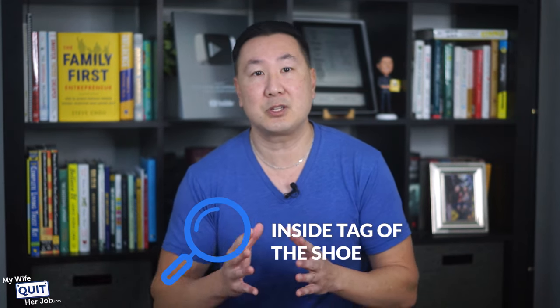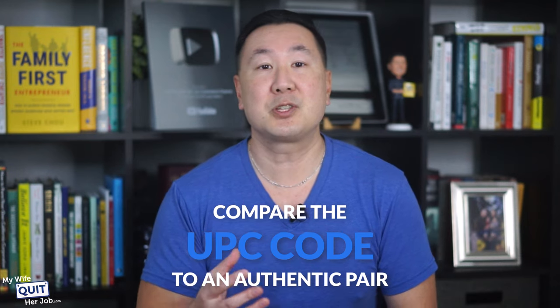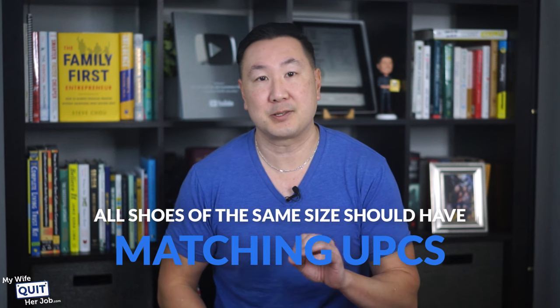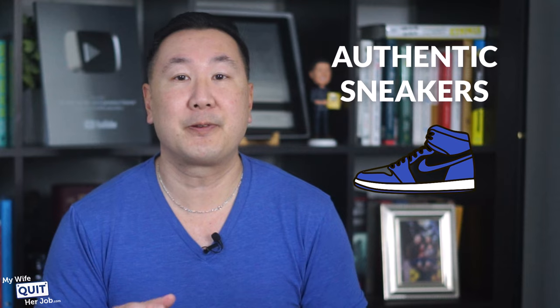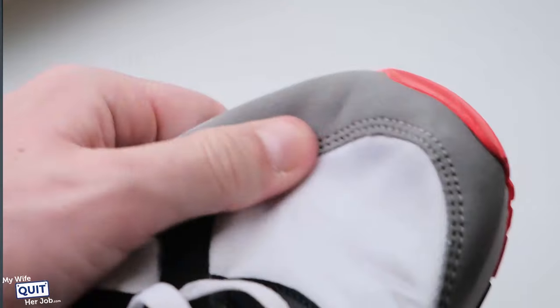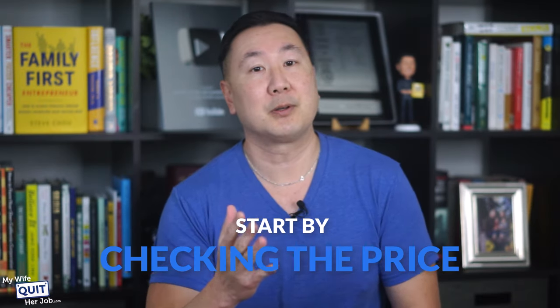You can also look at the inside tag of the shoe and compare the UPC code to an authentic pair by using the GOAT app — all shoes of the same size should have matching UPCs. Give the sneakers a good smell; if you smell chemicals, they are probably fake. Check the weight as well — authentic sneakers will feel lightweight and well-balanced, whereas counterfeit versions are often heavier and clunkier. If you are purchasing the shoes online and don't have the luxury of examining them in person, start by checking the price, because if it looks too good to be true, it probably is.